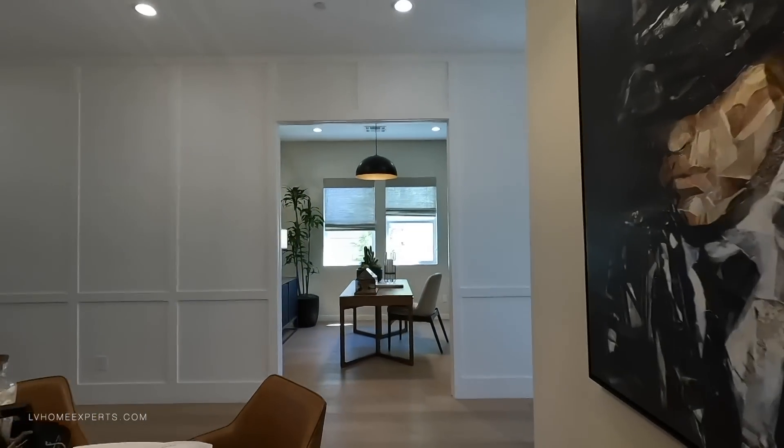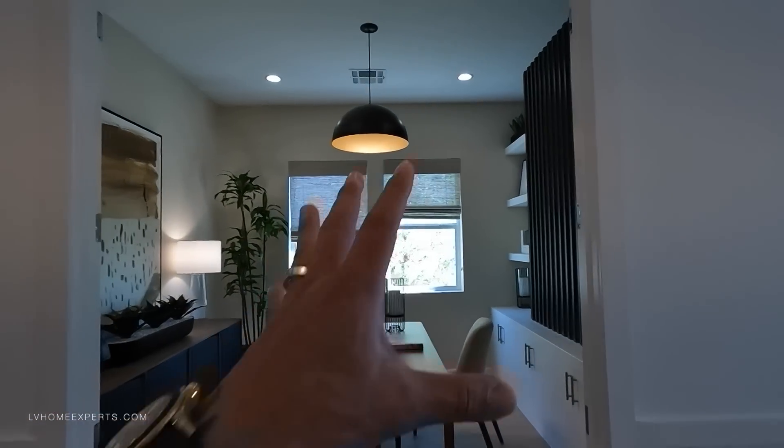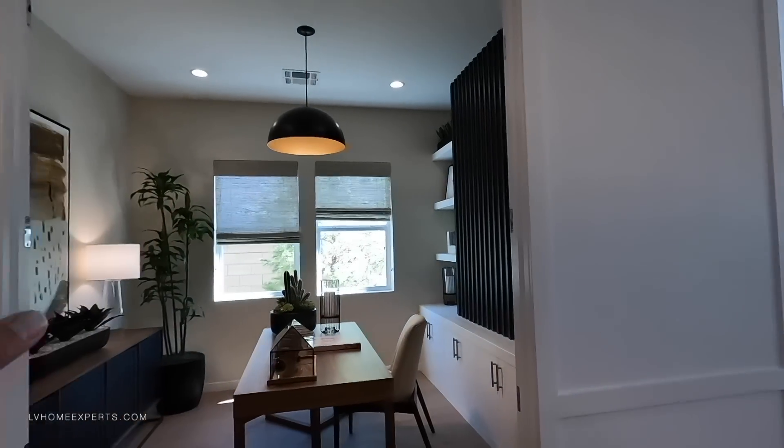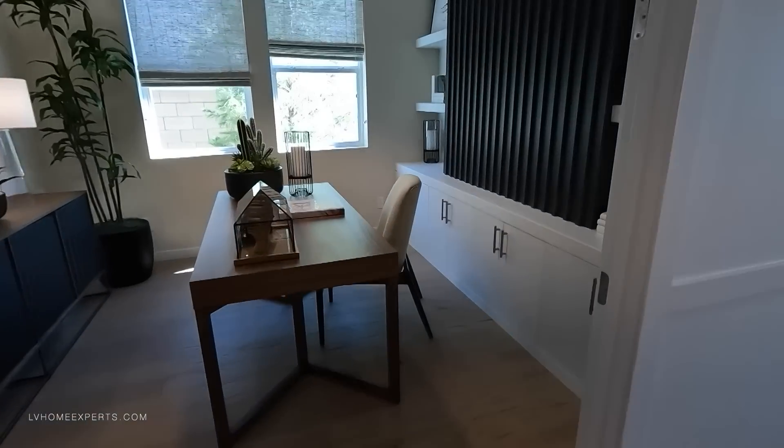Now another thing you could do here on this flex space — you can turn it into a flex space office, or you can actually knock down this wall and have one large room. But I definitely do like this office. You can also do a glass door here as well.